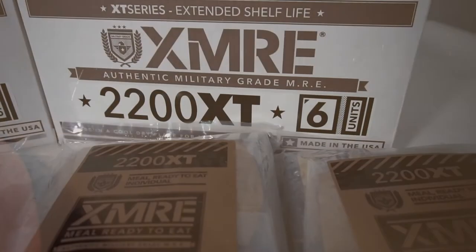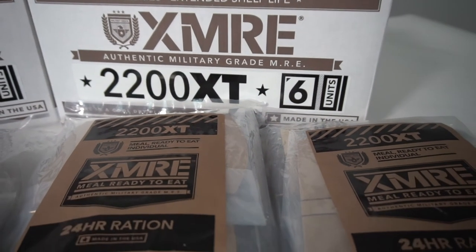The XMRE 2200 XT MREs are available in six rations per case.